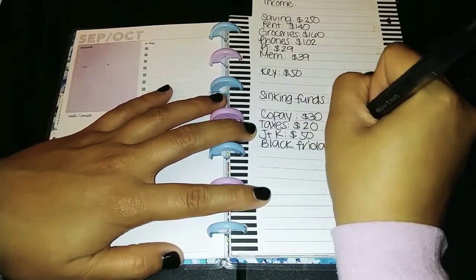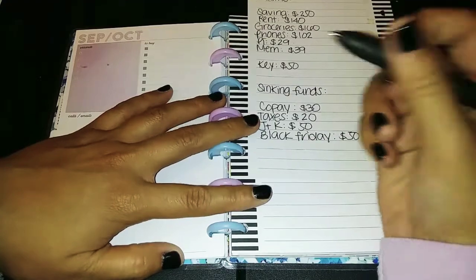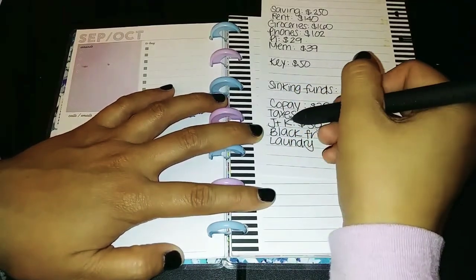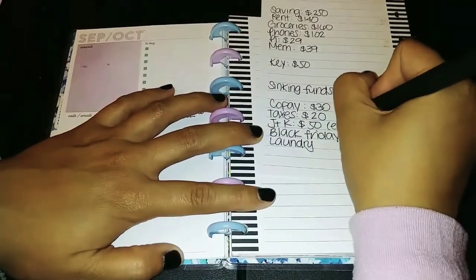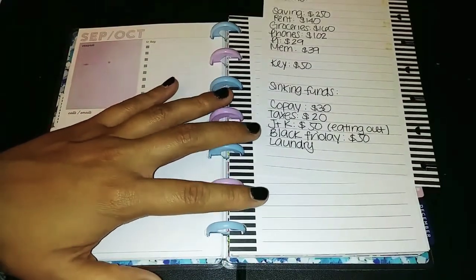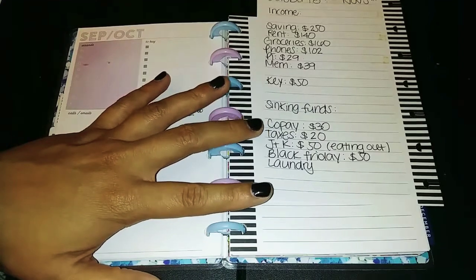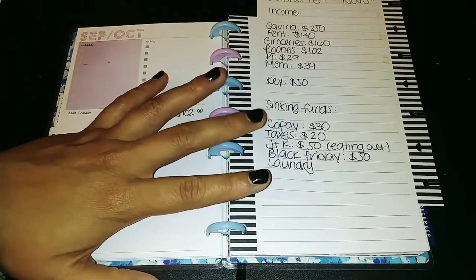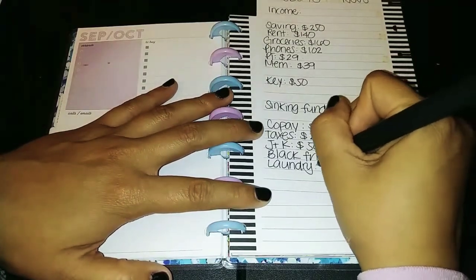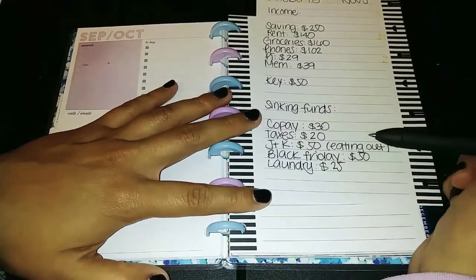I decided I really want to do a Black Friday fund — I have some things I want to purchase that I've been putting off — so we're going to do $50 for this paycheck. And then 'J&K' — that's my first initial and my husband's first initial — that's our eating out category, because we do eat out. I'd rather be honest and include it in the budget with a specific amount so we can see how much we're really spending and it puts a dollar limit on what we can spend in that two weeks. Then laundry is going to get $25. Taxes got $20 and co-pays got $30.